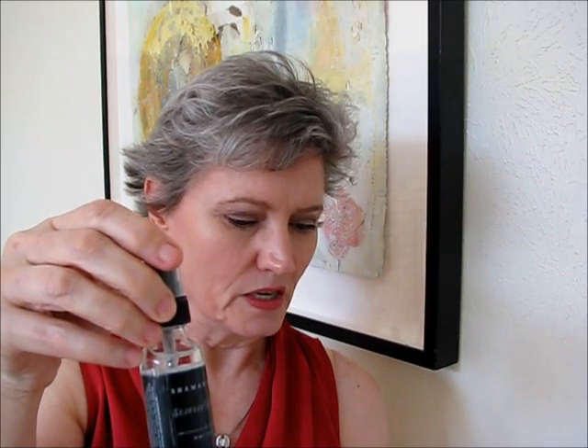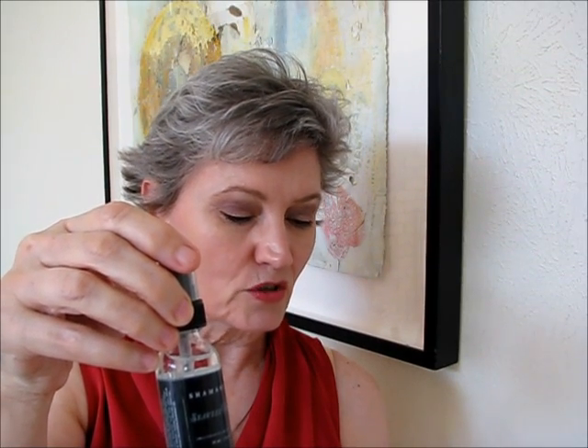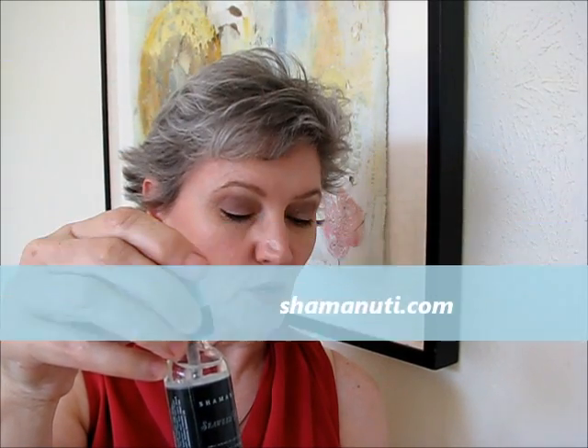And from Shamanuti, seaweed toner. I'm glad you've identified that that's what seaweed smells like. Organic and all-natural, naturally preserved, cruelty-free, no parabens, petroleum, or sulfates. You get 20% off until the end of the month. I wish I liked seaweed.